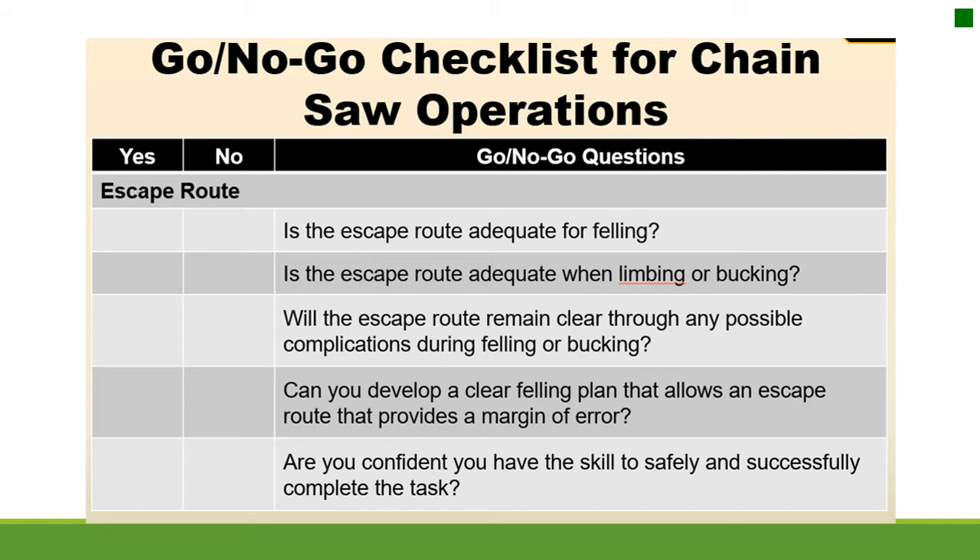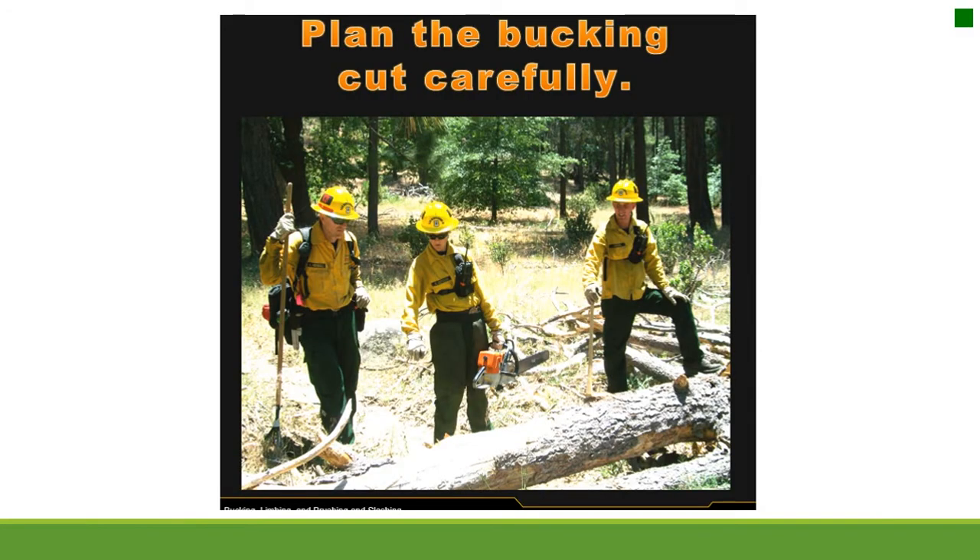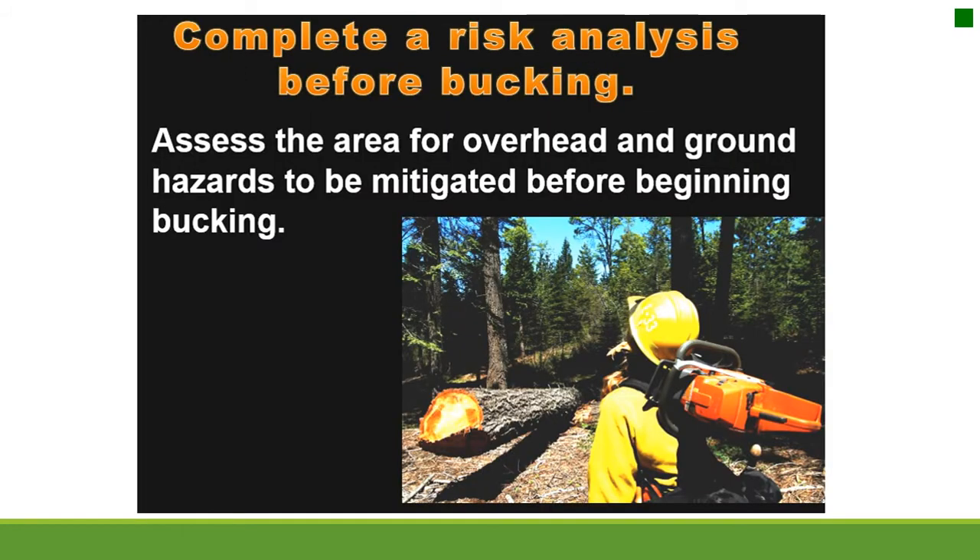Are you confident you have the skill to safely and successfully complete the task? Plan the bucking cut carefully. Complete a risk analysis before bucking. Assess the area for overhead and ground hazards before beginning.